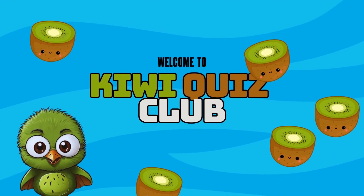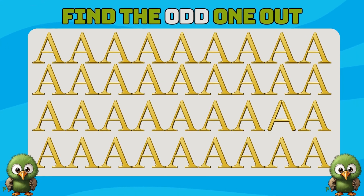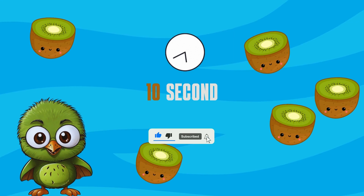Welcome back to Kiwi Quiz Club! In today's video I challenge you to find odd numbers and letters and many more interesting quizzes. It will be fun — you have 10 seconds to find the answer. If you are ready, please subscribe to our channel and let's get started.